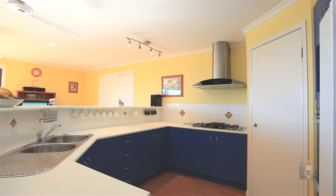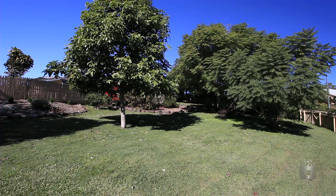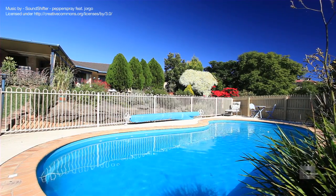Set on park-like grounds with a large jacaranda tree that provides that perfect afternoon shade, and an in-ground pool to top it off.